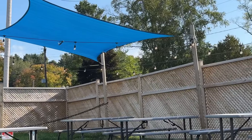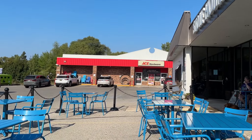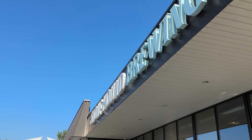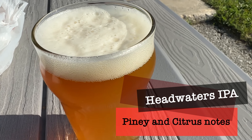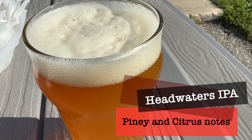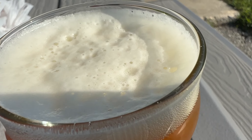Although you can sit inside, we chose to sit out in the nice weather. They have a nice seating arrangement and although it's in a parking lot, you really don't notice it. For my beverage I got the Headwaters IPA, which was piney and had citrus notes. It is one of their top sellers and I thought the beer was very flavorful and smooth.